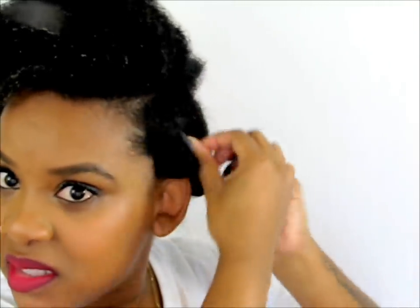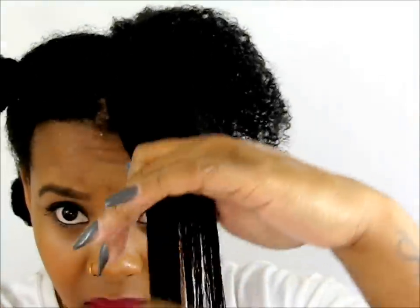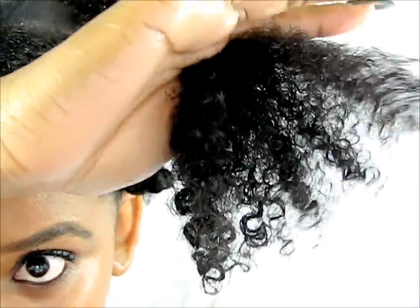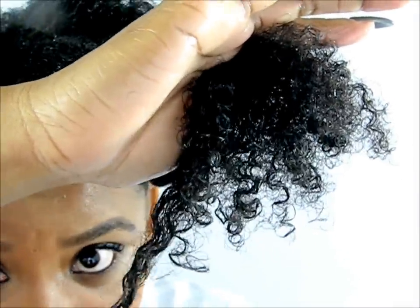Now I'm going to separate this section and do a Bantu knot. This isn't going to be a style — this is just the lock method to seal everything in. And guys, look at those curls — amazing!